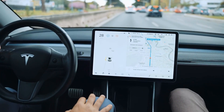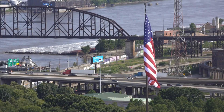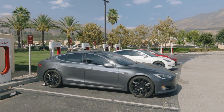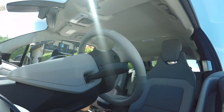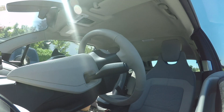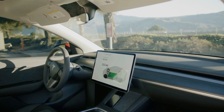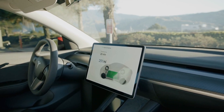Tesla has initiated a software update for select Model S, X, and Y vehicles to address a backup camera issue, as outlined in a recall notice issued by the U.S. National Highway Traffic Safety Administration (NHTSA) last week. The NHTSA detailed the problem in a recall letter, highlighting that certain Model S, X, and Y vehicles equipped with the Autopilot and Full Self-Driving (FSD) Computer Hardware 4 (HW4) were experiencing difficulties displaying a rearview image while in reverse. The recall encompasses approximately 199,575 vehicles from the 2023 model year, running software versions 2023.44.30 to 2023.44.30.6.